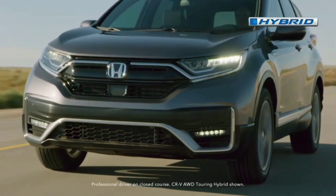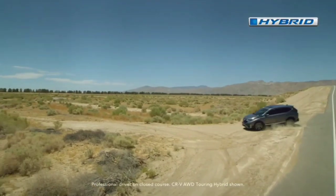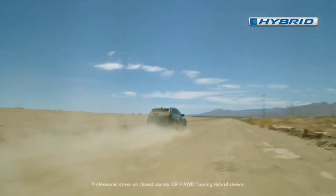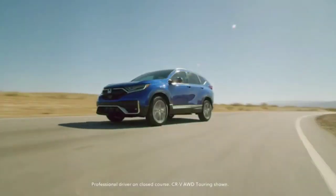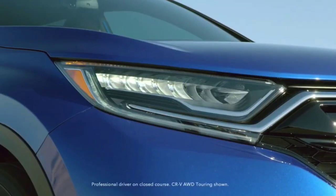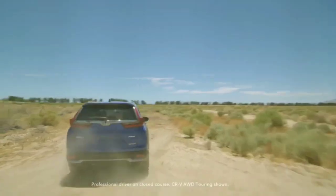With this being only our first look at the sixth-gen CR-V, it's no wonder the prototype is covered in camouflage from front to rear. The crossover seems to have grown in size while the front and rear overhangs continue to be quite large. The overall design appears more angular and the hood seems longer and flatter than before.